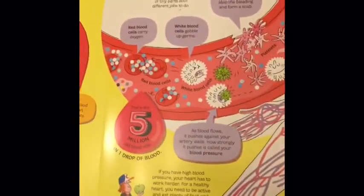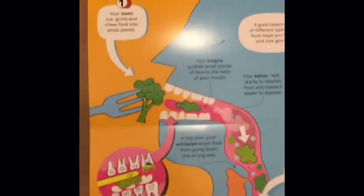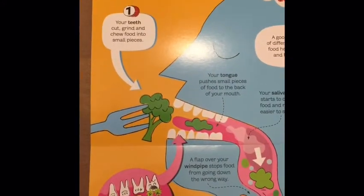Then our next page talks about the heart and blood, and this is the third fold-out page. When you flip it over it's going to talk about where does your food go.